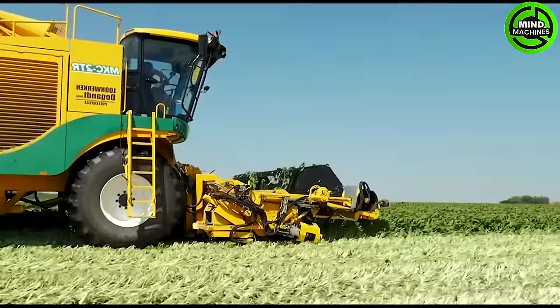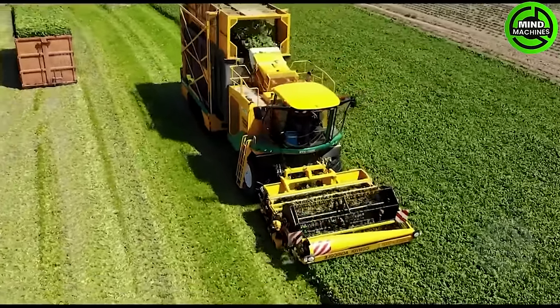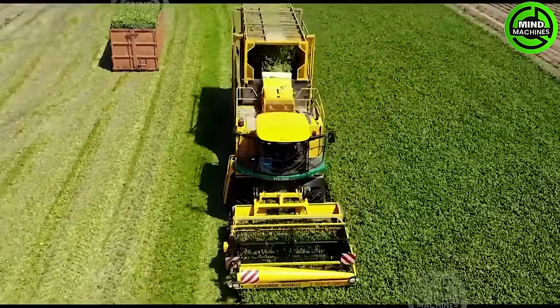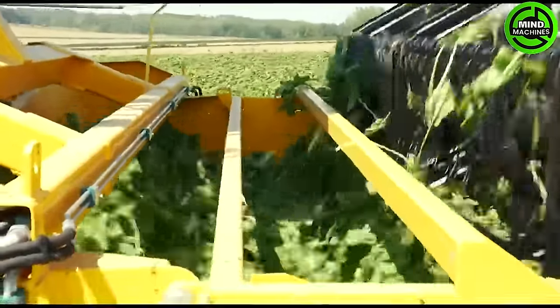The Plogger MKC2TR boasts easy adjustability, offering flexibility to adapt to variations in spinach growth. This feature ensures the machine's effectiveness in harvesting spinach at various stages of maturity.